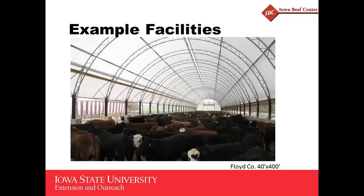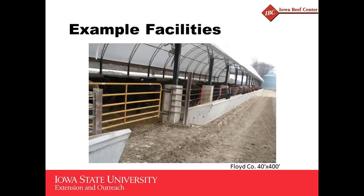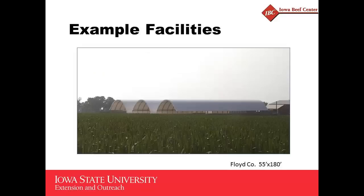Again, another one — this is in Floyd County. It's longer than some of them, a fairly long, narrow building. Because the building was so long — about 400 feet — they put gates in the middle of the feed bunk so they didn't have to travel the whole length to get out of the building when taking bedding in and bringing manure and cattle out.